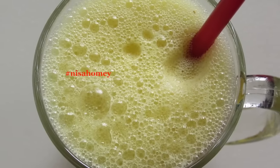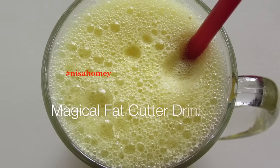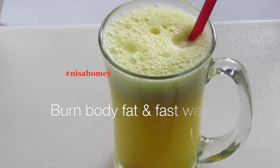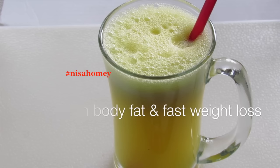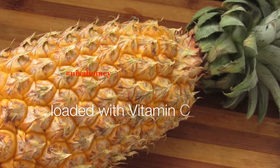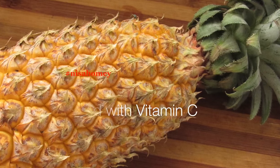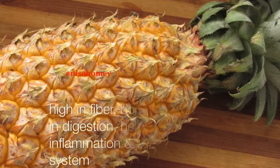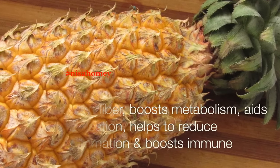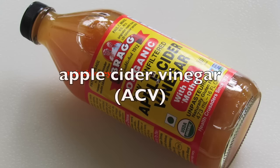Hey guys, welcome back to my channel. Today I'm sharing a magical fat cutter drink that will help to burn body fat and also helps in fast weight loss. The first ingredient is pineapple. Pineapple is loaded with vitamin C, it is high in fiber, boosts metabolism, aids in digestion, helps to reduce inflammation, and boosts the immune system.